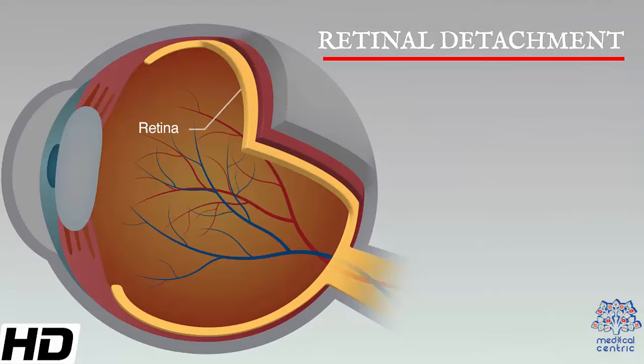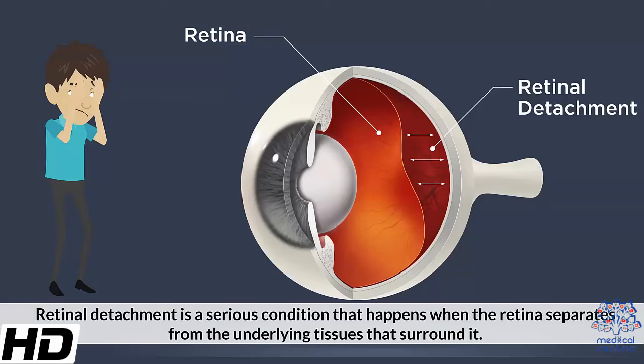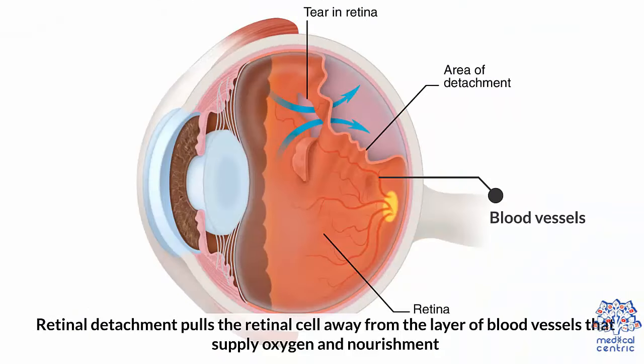Today's topic is retinal detachment. Retinal detachment is a serious condition that happens when the retina separates from the underlying tissues that surround it. Retinal detachment pulls the retinal cells away from the layer of blood vessels that supply oxygen and nourishment.